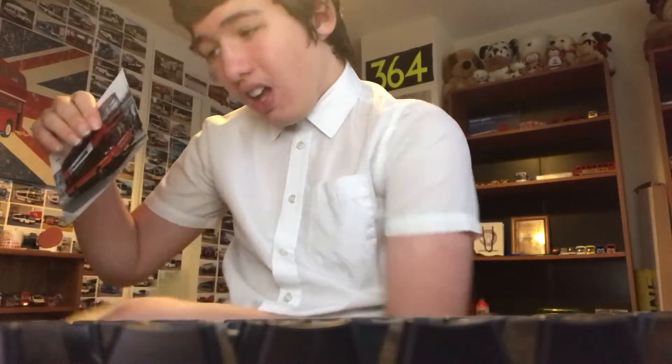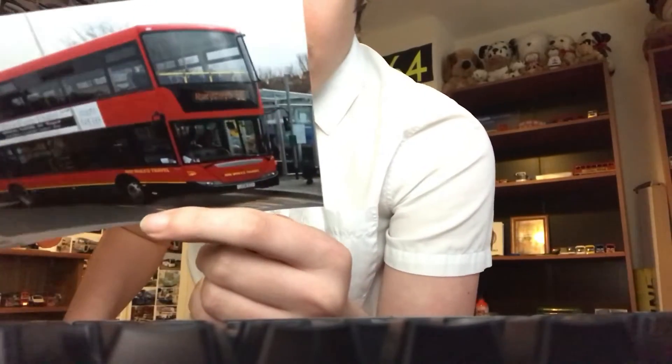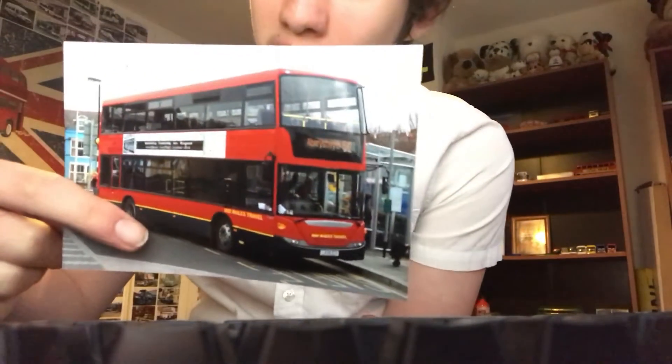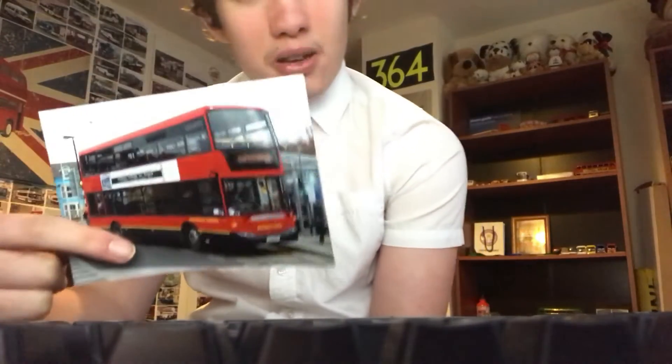So yes, it is just one today guys, and I do believe this is an excellent one, now in Mid-Wales Travel. Pretty cool, and the picture is of a Scania Omnicity Double Decker, I think anyways.